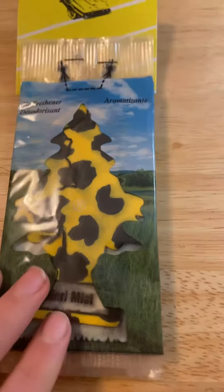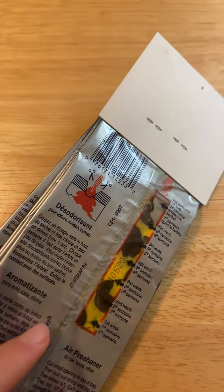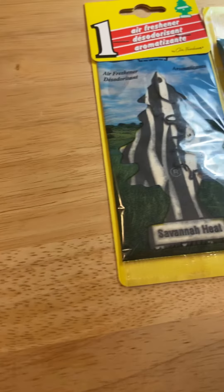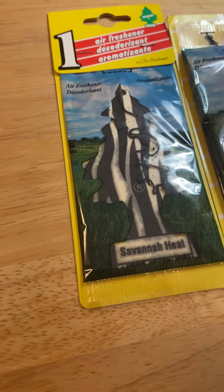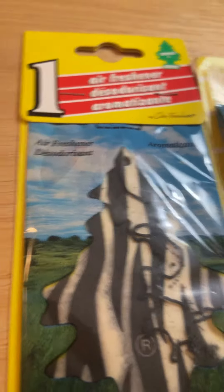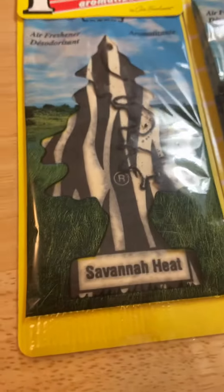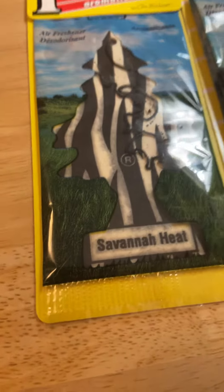Safari Mist released sometime around 2000 and got discontinued around 2003 to 2004. The longest-living one, I think, was Savannah Heat — I've seen it with the Little Trees packaging instead of the three languages at the top. But that wouldn't make sense because this is the rarest one, or maybe everyone liked it so much.